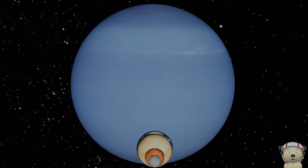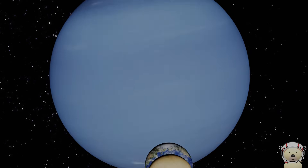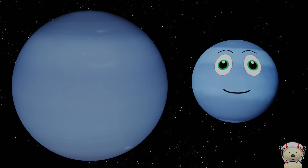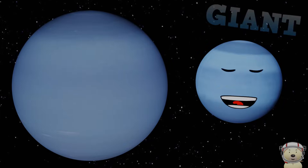Whoa! Let's add Neptune. I may be the smallest gas giant, but I'm a giant compared to the rocky planets.